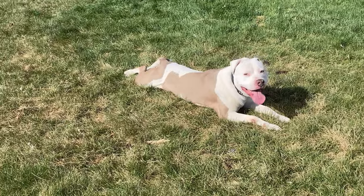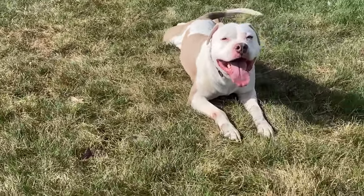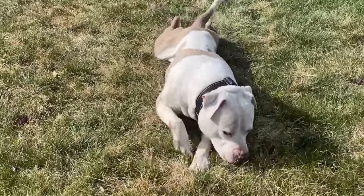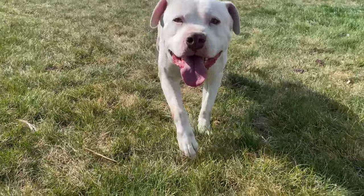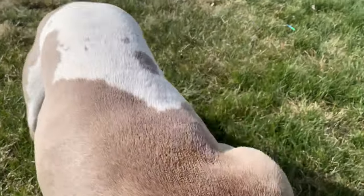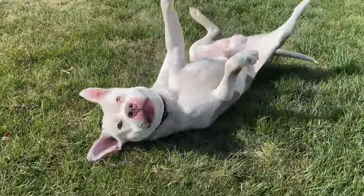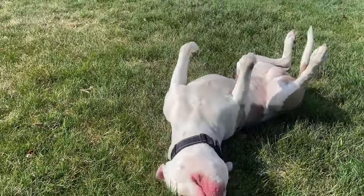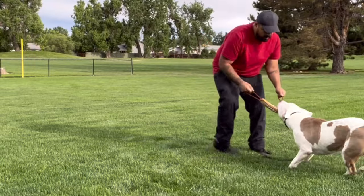One thing that often gets overlooked is the common health problems involved in the bully breeds, and there are quite a few that I want to go over. These are major problems that I see owners dealing with, and I want to bring them to light. If you're getting a new puppy or a rescue dog, you need to consider the health problems they may have or may develop over time.